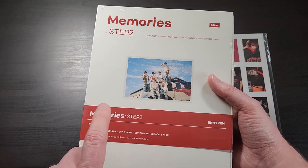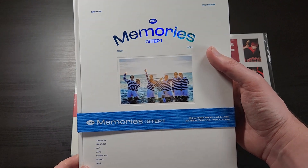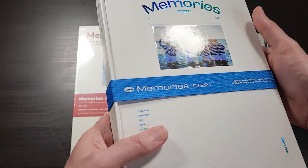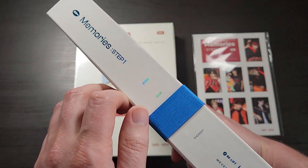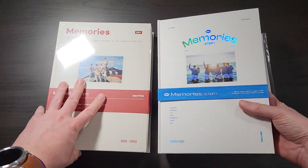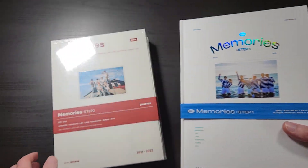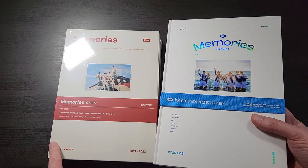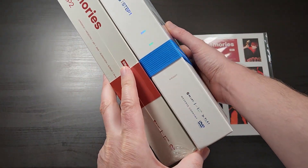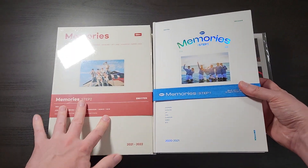It covers 2021 through 2022. Just so you can see it in comparison, this is Memory Step 1, which covers everything from 2020 — basically their debut — through 2021, so kind of the first one to two years of their existence. They've kept basically the same sort of basic look, with a small Polaroid-style photo in the middle and the band name with some info on it. They don't fit exactly but look very similar, keeping the same general look and feel.